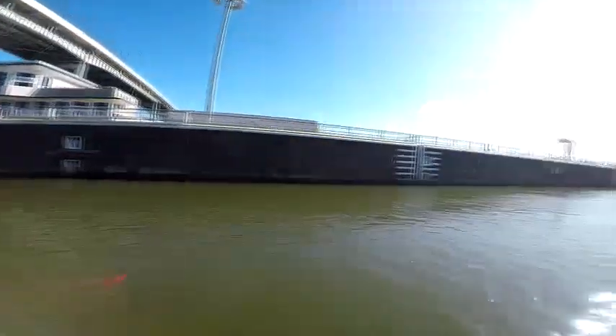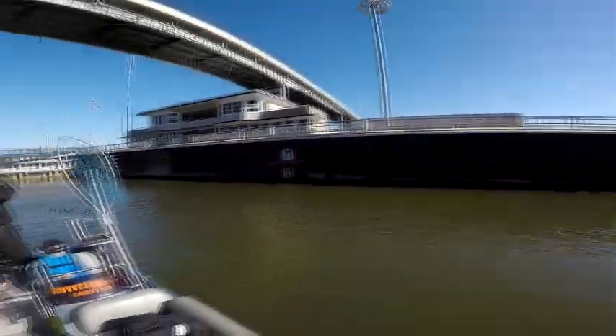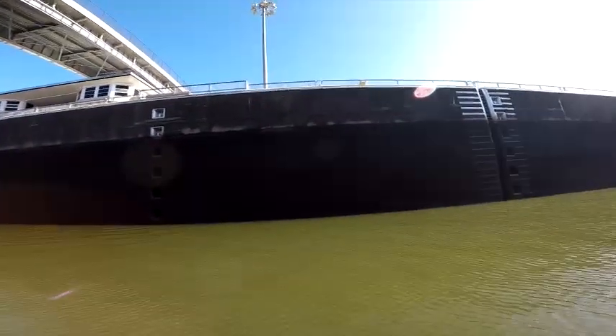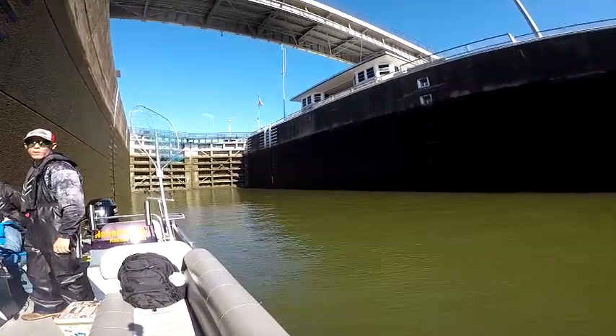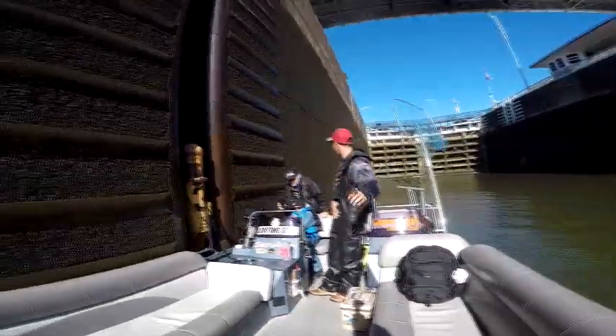Doors are closed. All right, here we go — they're going to start slowly lowering the water and we'll show you what that looks like as we go. We're halfway down. We started at 75 feet and we're at 56 feet now — so we've dropped about 20 to 30 feet.